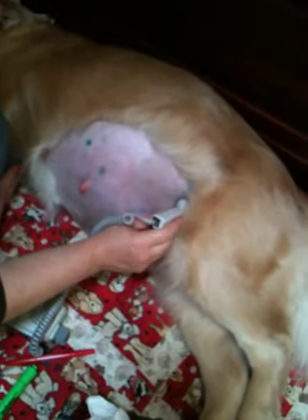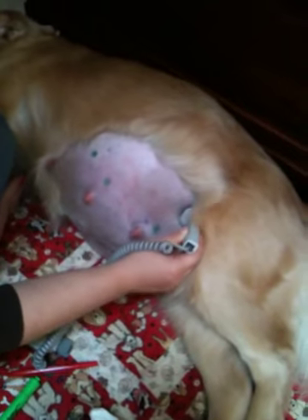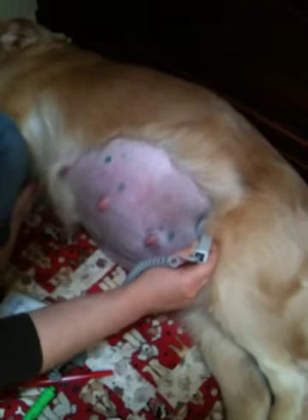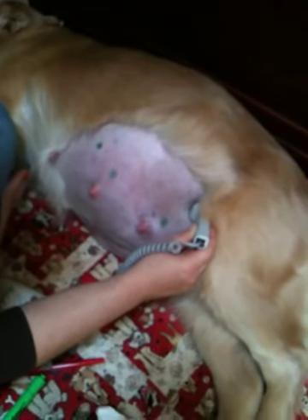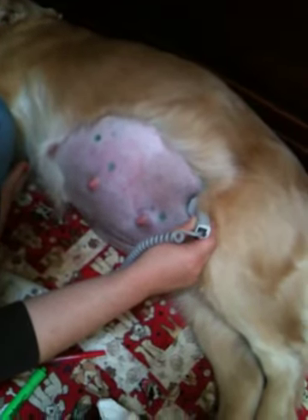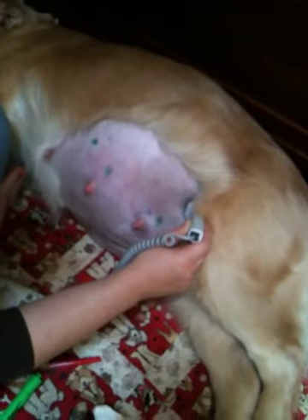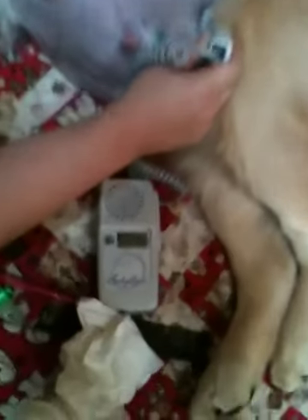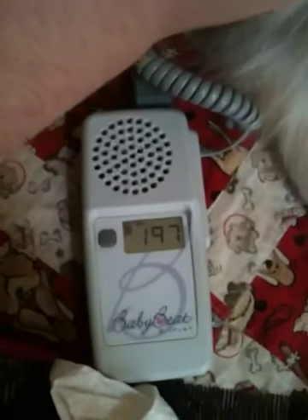For those of you who don't know how to use a fetal heart monitor that Welpwise provides, this is what we do. We're checking the puppy's heart rate. That's what it sounds like when you find the puppy. The heart rate at this point should be above 180, and we're at 195.